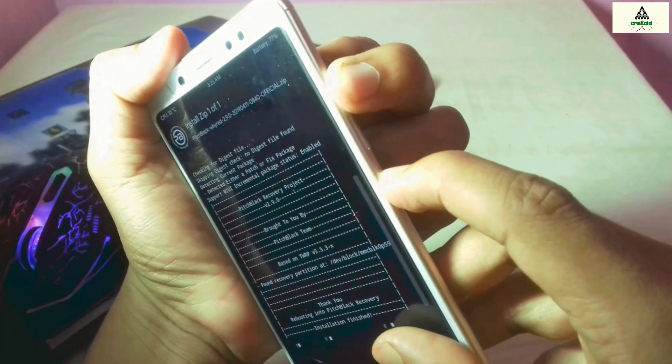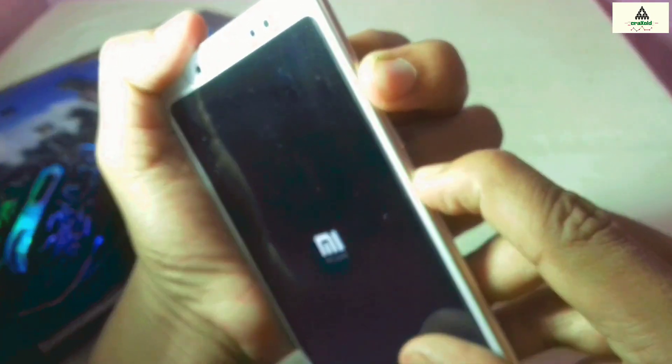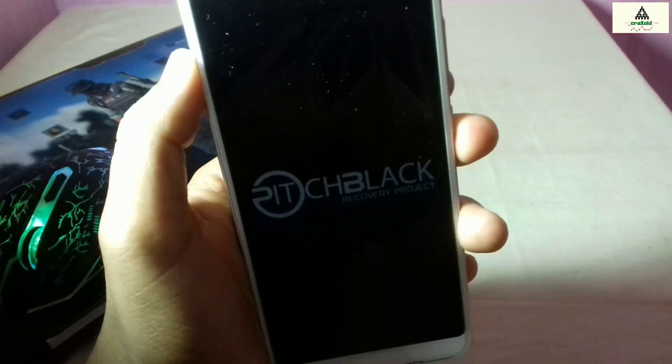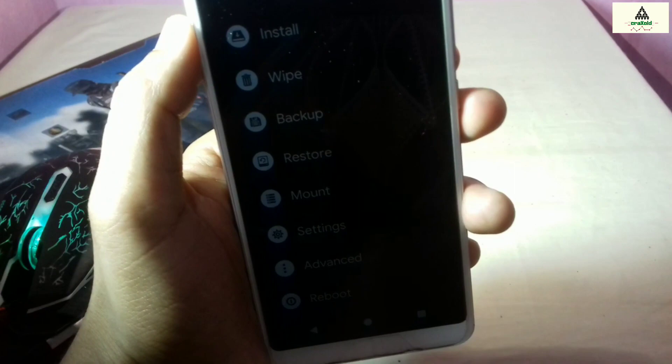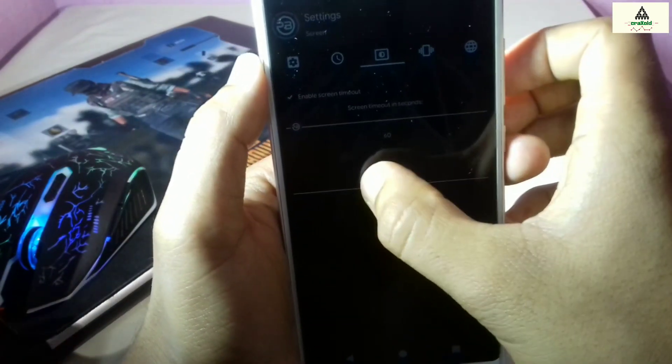If your phone reboots to custom recovery automatically, that's fine. If it does not reboot to custom recovery, you have to manually reboot it by pressing the power button and volume up button simultaneously. You will be redirected to PitchBlack custom recovery. The brightness is low, so go to Settings and increase the brightness.